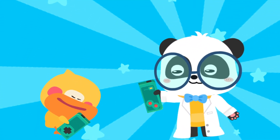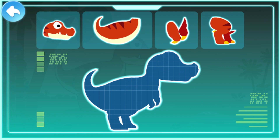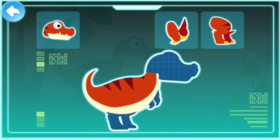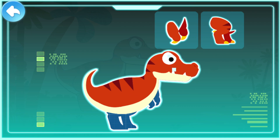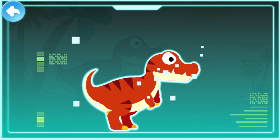Smart Tablet, activate! Strong body, sharp teeth, strong hind legs, short forelimbs — these are the key features of the Tyrannosaurus Rex.